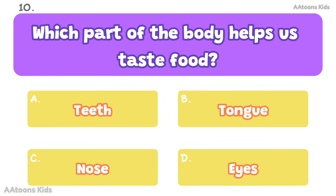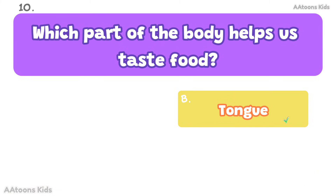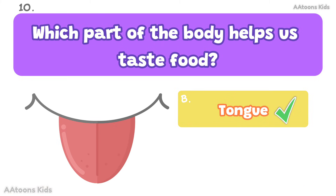Which part of the body helps us taste food? Tongue. The tongue helps us taste sweet, sour, salty, and bitter foods.